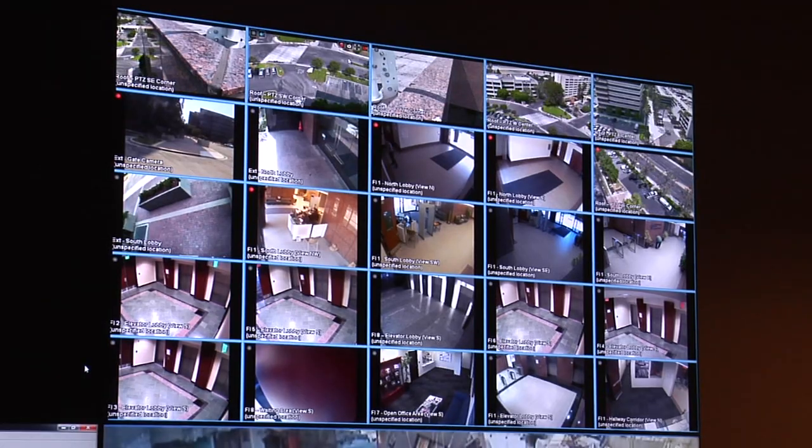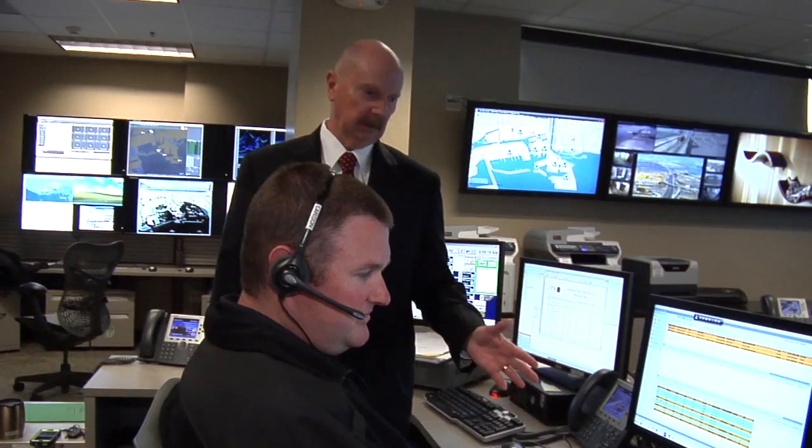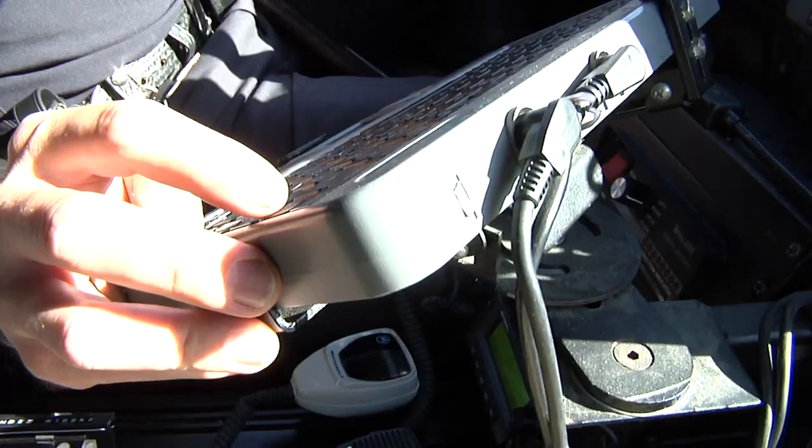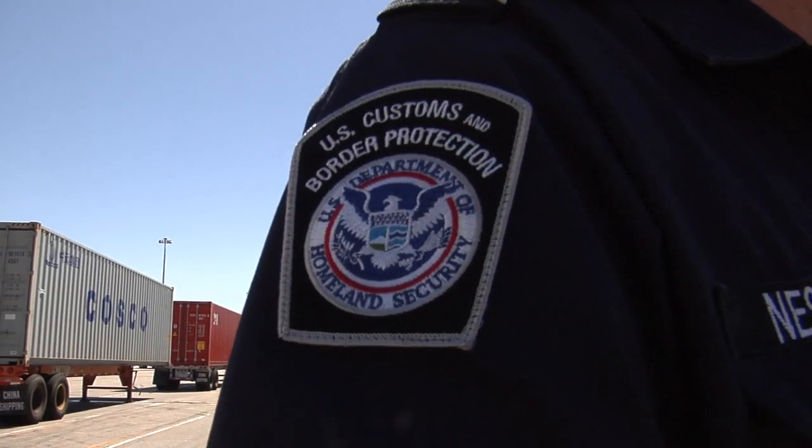Being a web-based system means that this information can be accessed not just here at the command and control center but also out in the field using smartphones, tablets, or onboard computers — a big plus to the hundreds of individuals whose job it is to secure the port and keep cargo moving no matter what the situation on the ground.